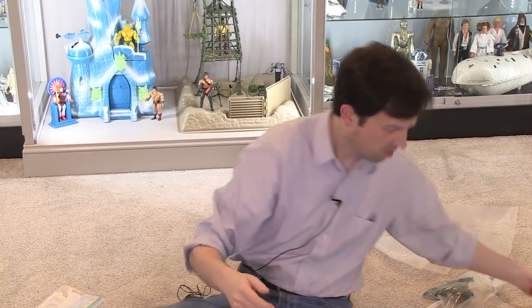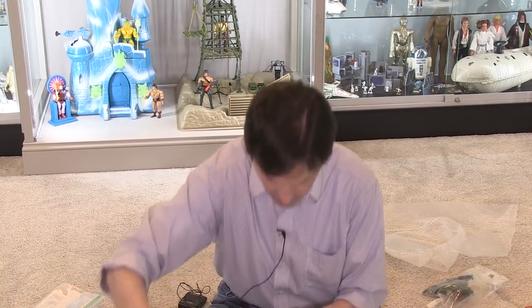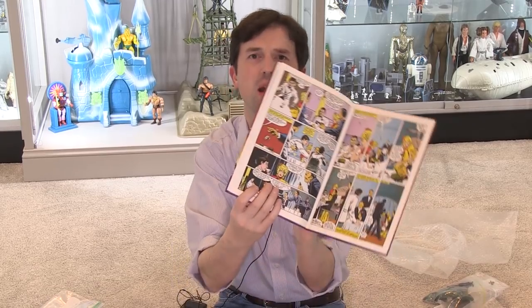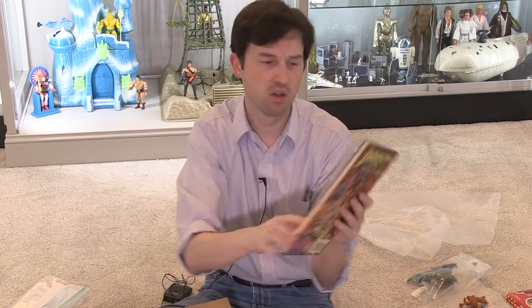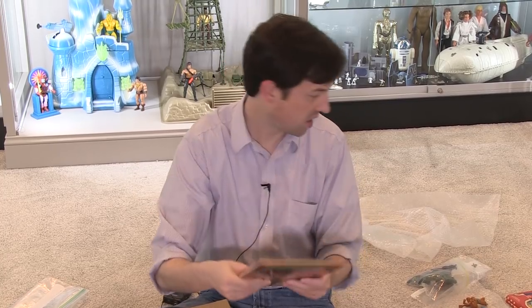Indiana Jones and the Temple of Doom — I think this is the comic adaptation, the hardback collected comic adaptation. Very, very nice. I have the paperback version of this but I did not have the hardback version. It's also a much nicer print than the softback version I have — same cover, but this is a much nicer copy. Thank you.